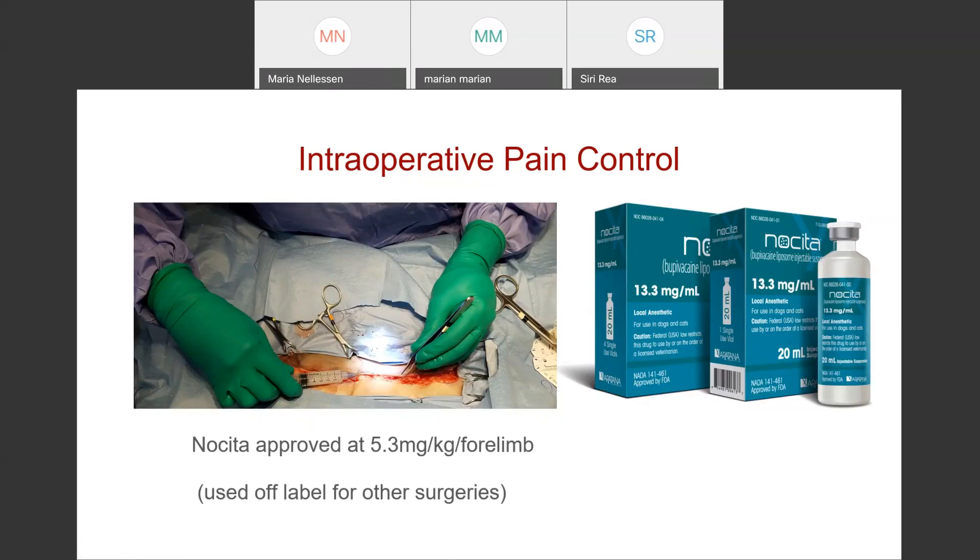Nocita gives you three days of good analgesia, which is really nice when you don't have a lot of post-operative pain options for cats. If Nocita isn't an option at your clinic, line blocks with straight bupivacaine — being aware of total dose relative to patient size — or even lidocaine can be useful.